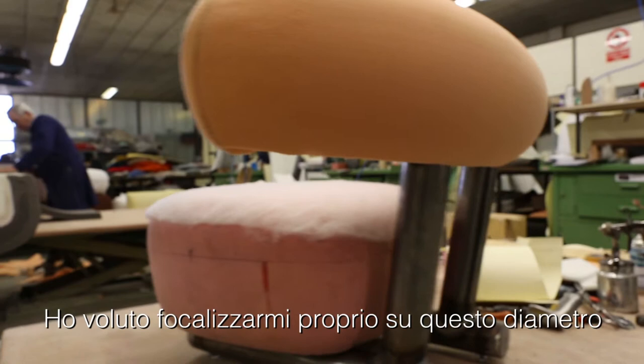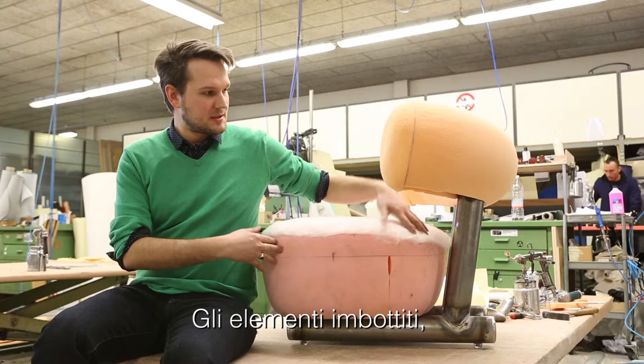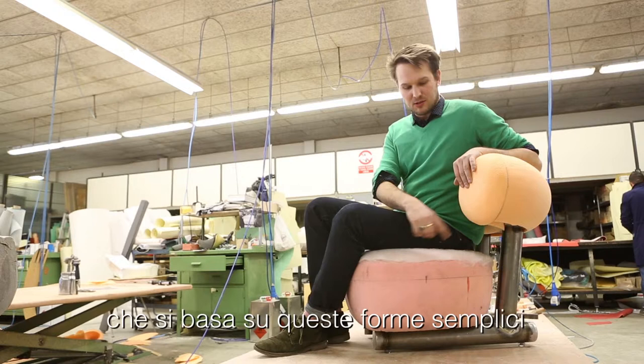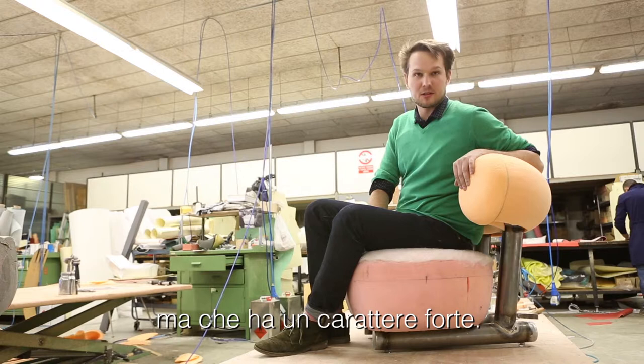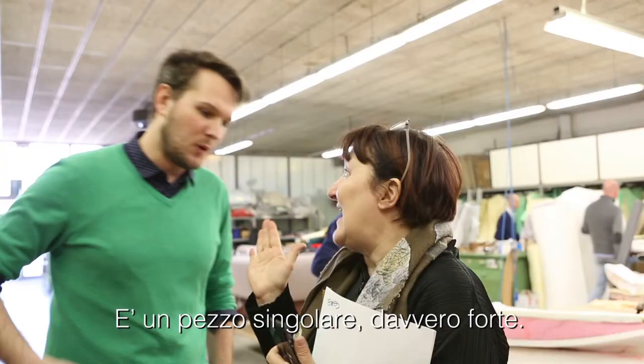I wanted to focus on this diameter, on this metal structure, which gives the chair a very strong identity. It's like a sledge, and the upholstery piece — the seating and the curved backrest — stick to this structure. The Pipe Chair has a very strong identity based on simple shapes, but it has a very strong, iconic character. Using just foam elements, it's super soft.